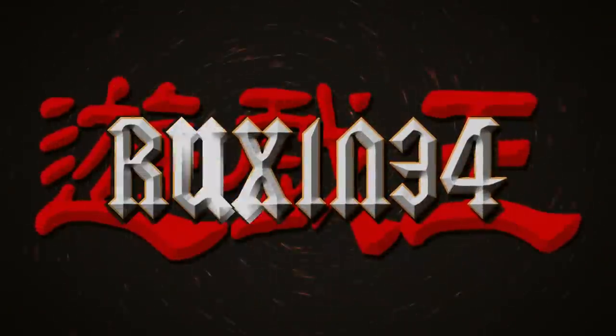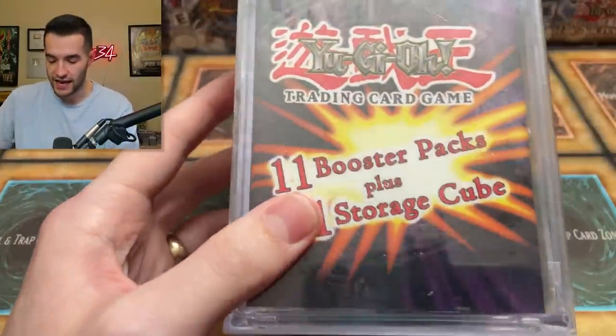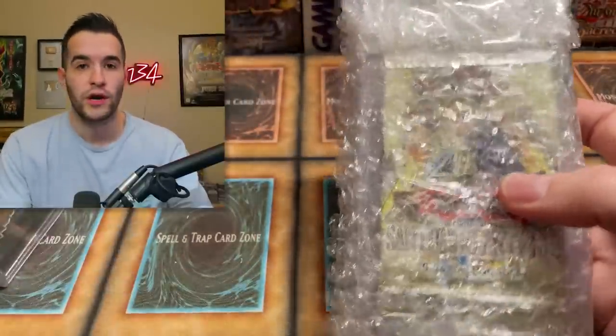Today we're opening a mystery cube that I have never seen before and some old school packs. What's up guys, we're back with another epic opening video. We do have this mystery cube — this and all these packs were sent to me by the one and only Dr. Chickens. He wanted me to check out his channel on one of my videos, and in return he would send me a bunch of packs that we can open.